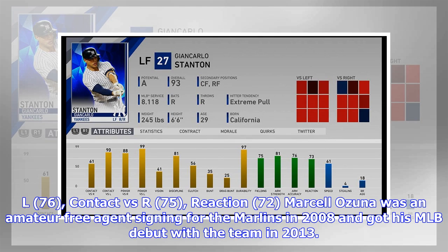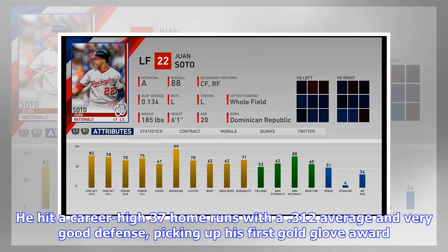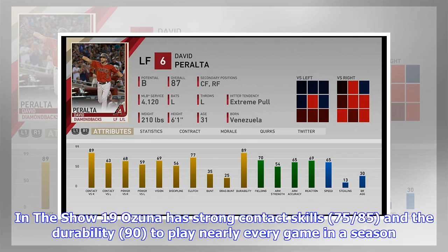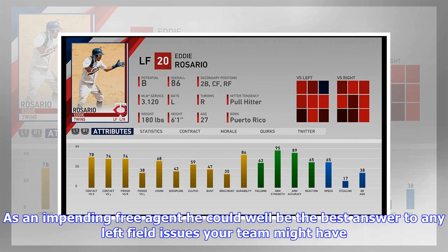Marcelo Ozuna was an amateur free agent signing for the Marlins in 2008 and got his MLB debut with the team in 2013. He was a solid player for several seasons before a massive breakout year in 2017, hitting a career-high 37 home runs with a .312 average, very good defense, and his first Gold Glove. The Marlins traded him to St. Louis, where he remained a very good hitter. In The Show 19, Ozuna has strong contact (75/85), durability (90) to play nearly every game, solid power (65/76), and good fielding (72). As an impending free agent, he could be the best answer to any left field issues.